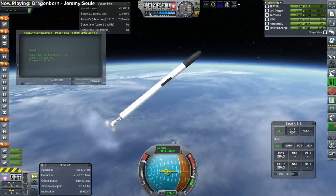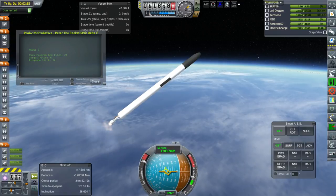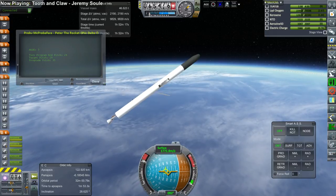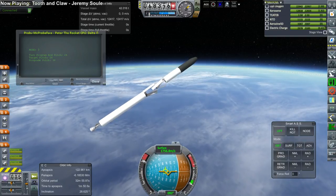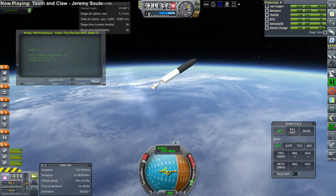Peter the Rocket has an interesting staging sequence in that it lights the vernier thrusters on the second stage first, by separating off two of the panels to make a gap for those, and then ignites the main engine and separates the first stage. That staging was successful.